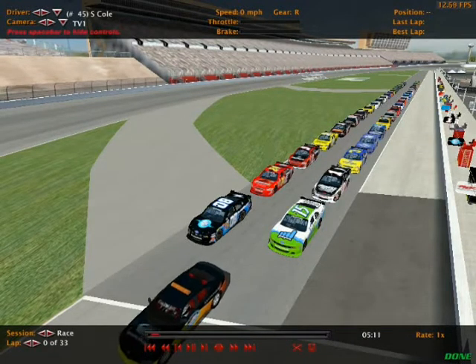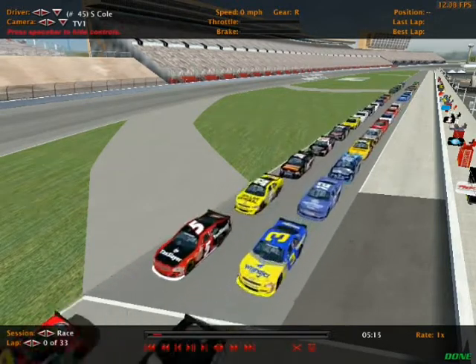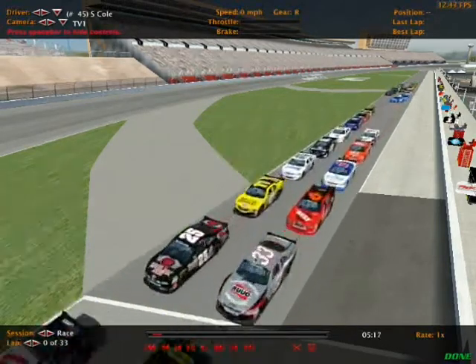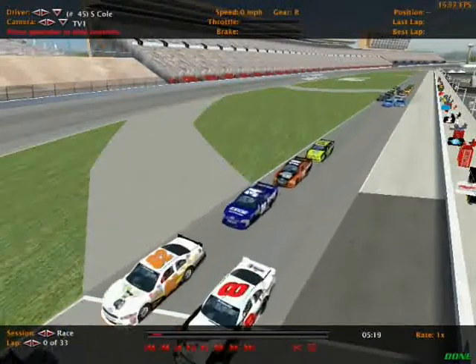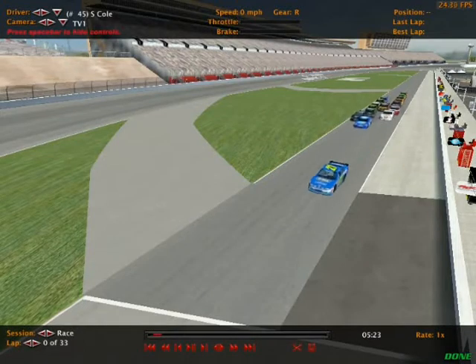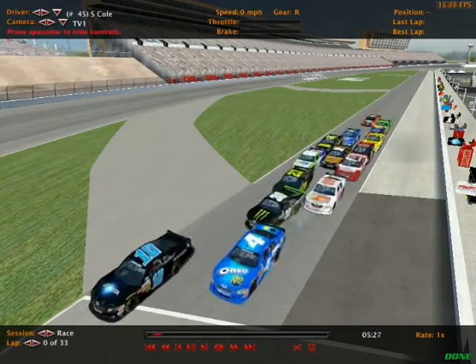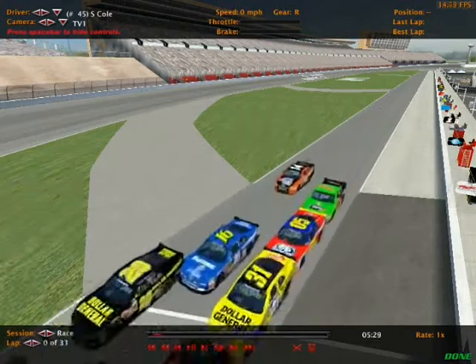The command to fire the engines has been given. These drivers will roll off for two pace laps, and there's a little trouble on pit road. That almost looks like the four of Jordan Hester is blowing up — and that is indeed who it is. Jordan Hester in the Oreos Chevy Impala is blowing up, and that's not going to be good for him.